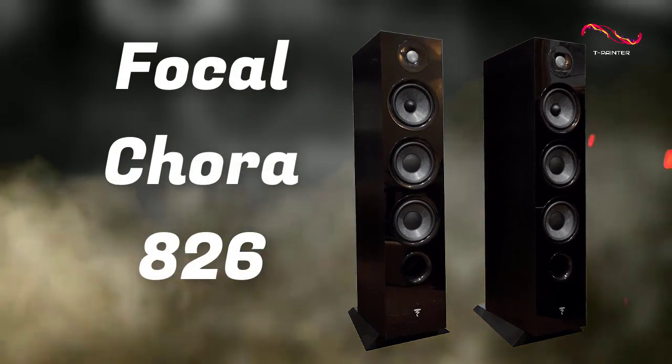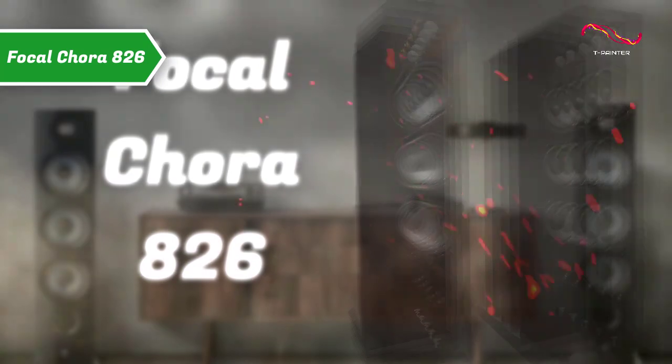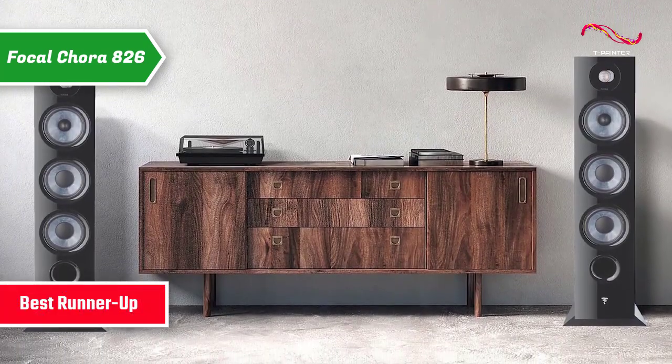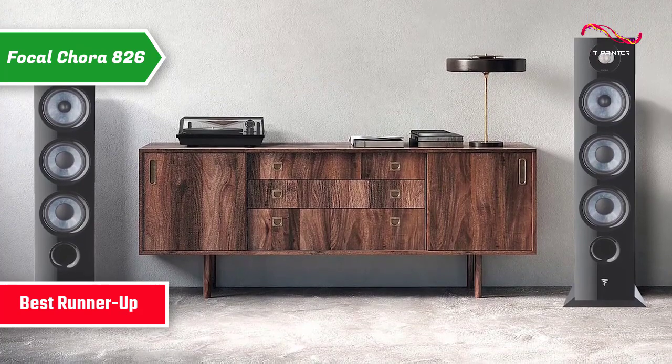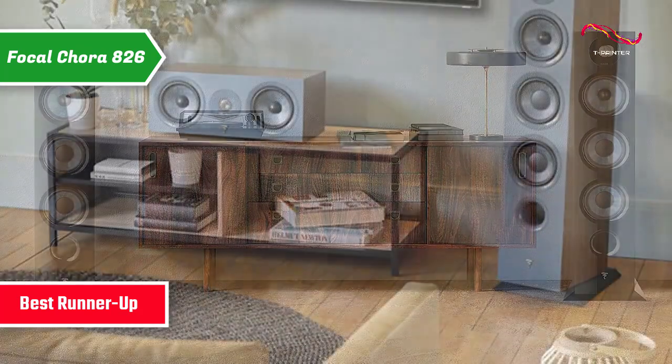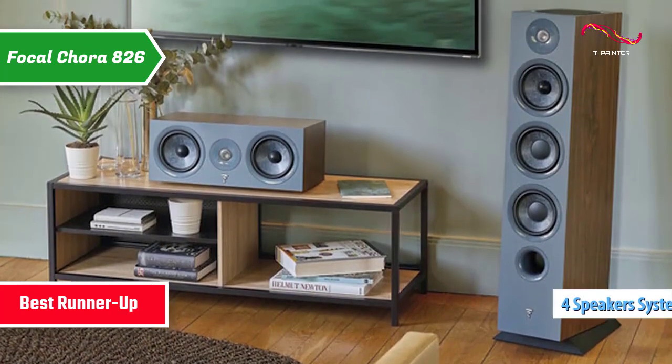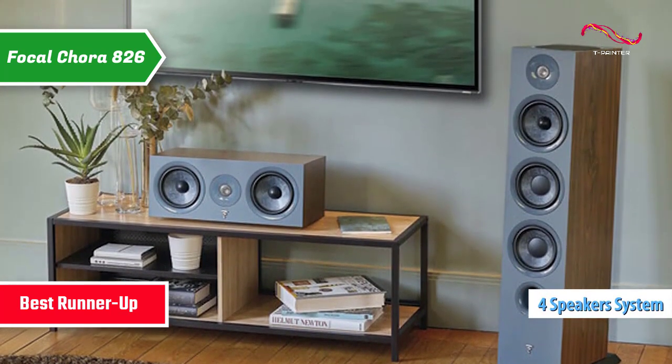The Focal Cora 826 quite rightly took home the silver medal and the title of runner-up best floor standing speaker on the market in 2023. We're looking at a three-way bass reflex floor speaker equipped with four speakers, two of which are intended for the bass register.